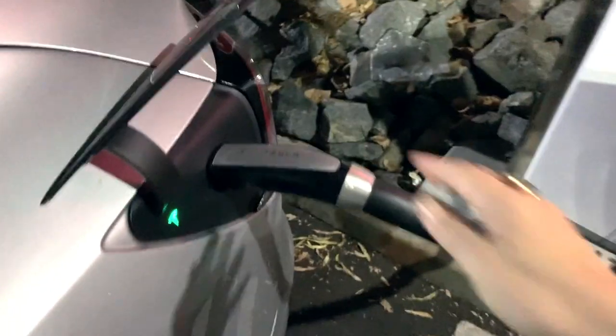Number three: what do you do when you realize your supercharging station is broken? Refer to point number two — unplug the charging cord and throw it above the charging station. That is the indication that this charging station is not working.